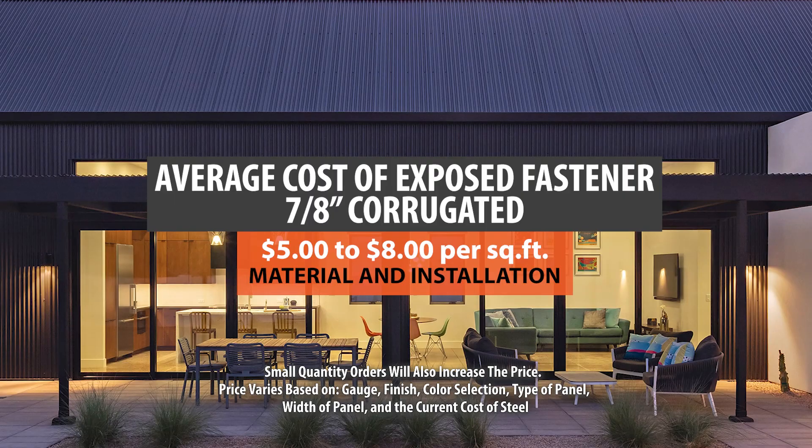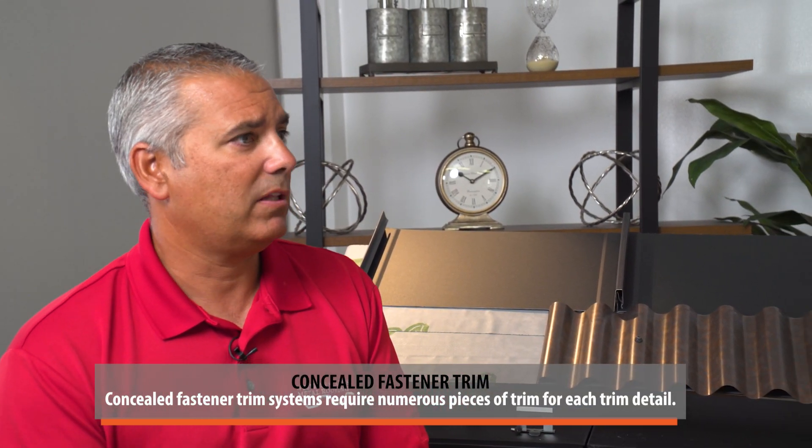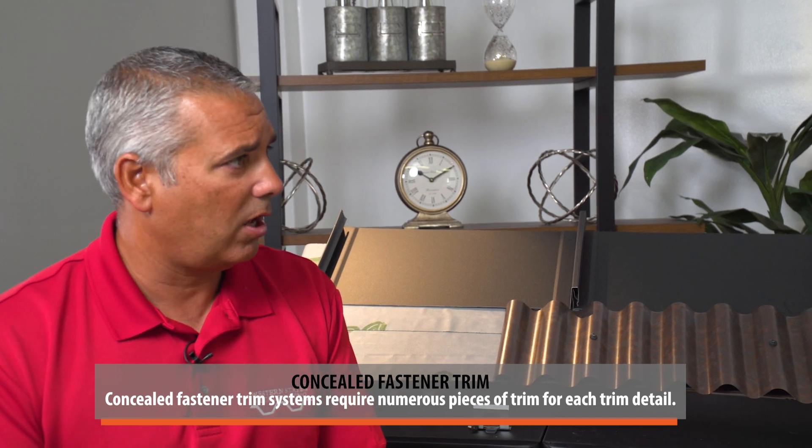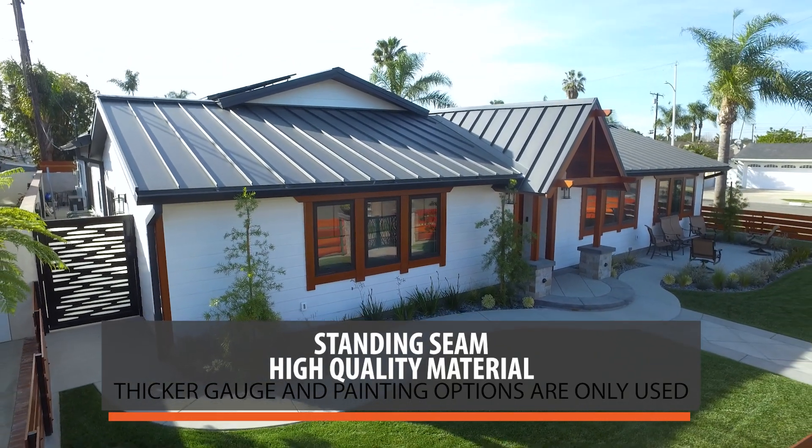Why the difference? It comes down to a few things. First, installation — it takes significantly longer to install standing seam. You'll also need two to three times the amount of trim. And then there's material quality: with standing seam you're purchasing a lifetime roof — the best of the best — designed to last 40 to 60-plus years. You have a heavy gauge, typically 24 gauge, the best paint system, Kynar, and concealed fasteners. It's really the gold standard of metal roofing.